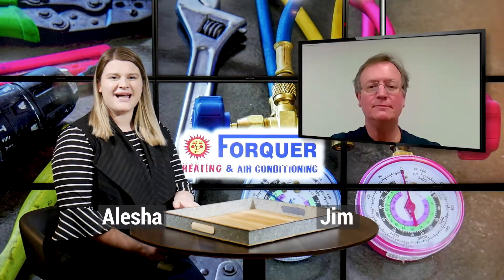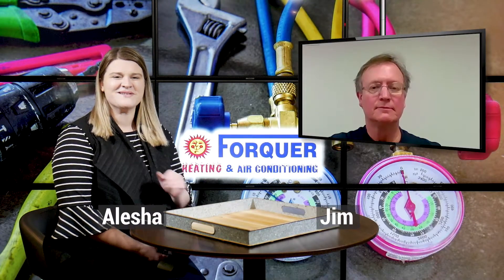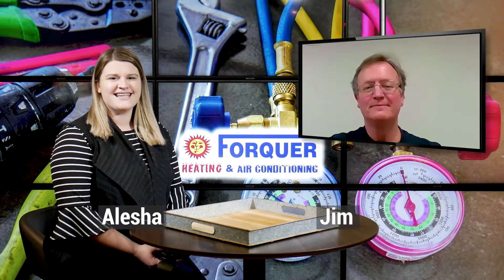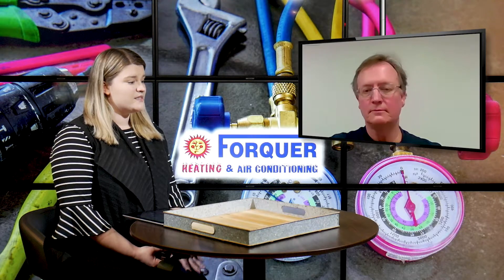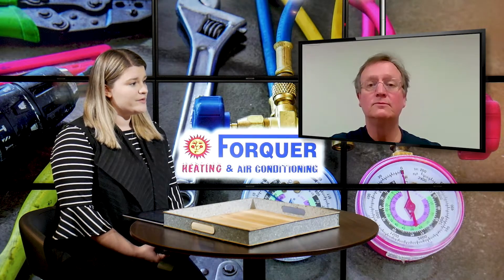Hello everyone, welcome to the blog this week. I'm Alicia and this is Jim over at Fork We're Heating and Air Conditioning. Today we're going to answer a couple questions. The first one I'd like to start off by asking Jim is: what is a dual fuel system?